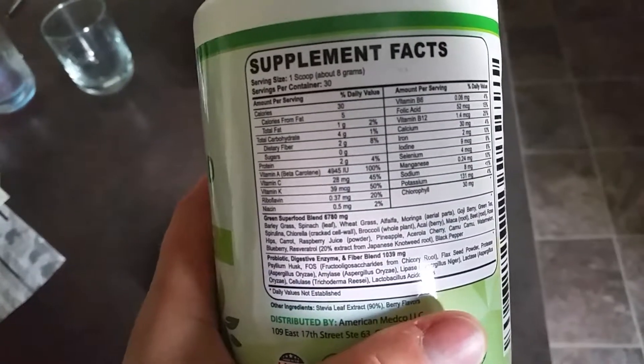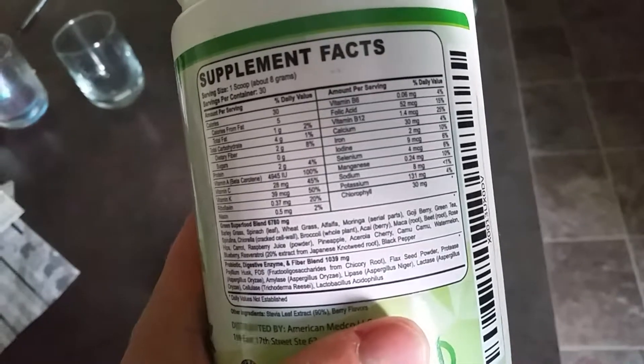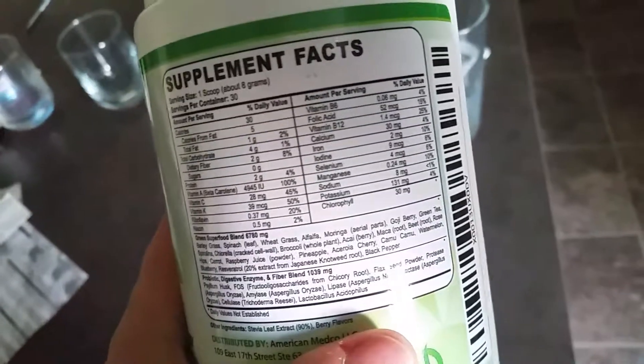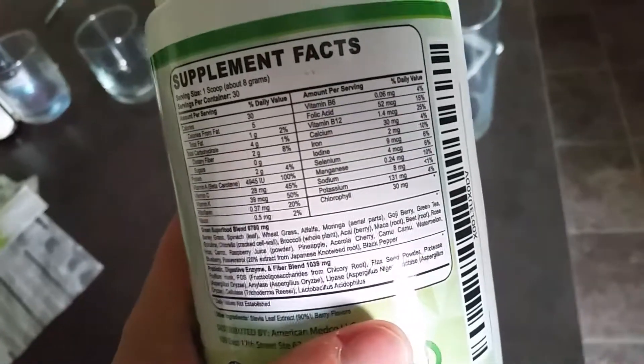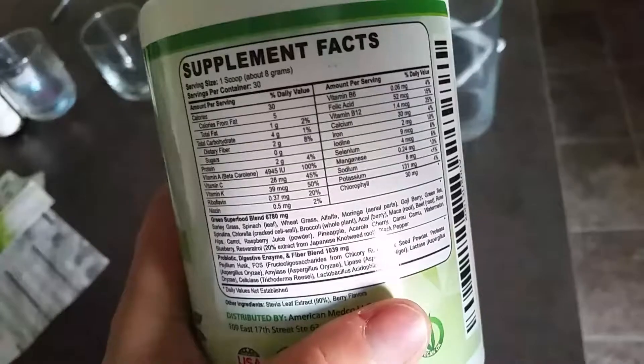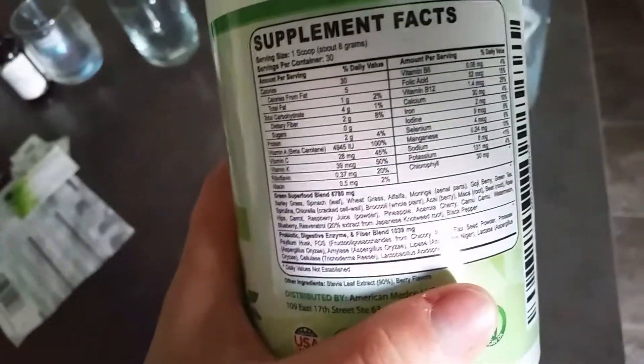...barley grass, spinach, wheat grass, alfalfa, moringa, goji berry, green tea, spirulina, chlorella, broccoli, acai berry, maca root, beet root, and rose hips — which provides the natural vitamin C — carrot, raspberry juice, and pineapple.